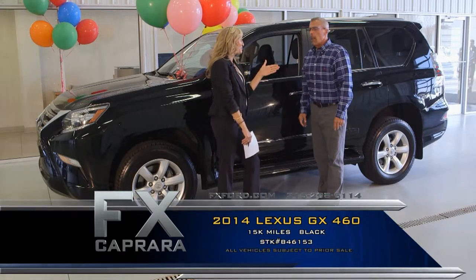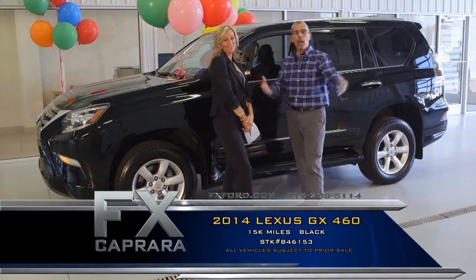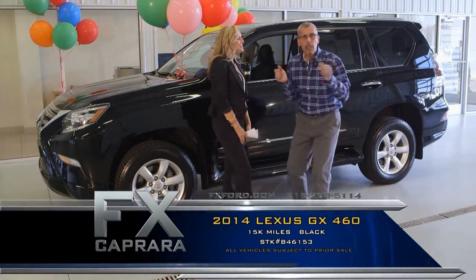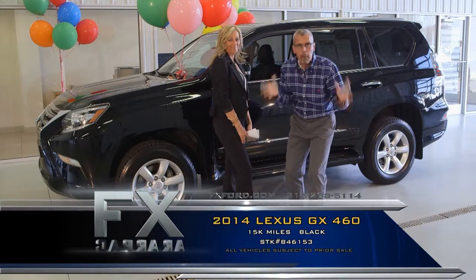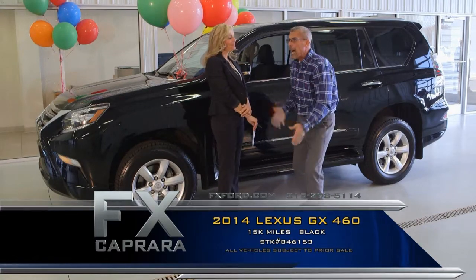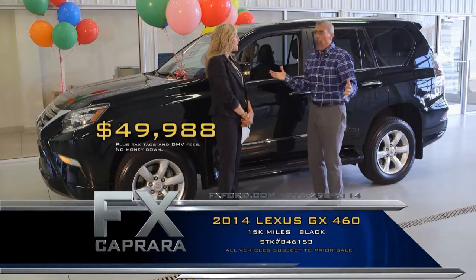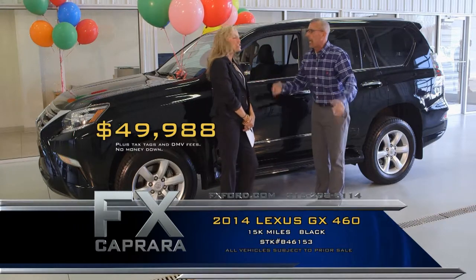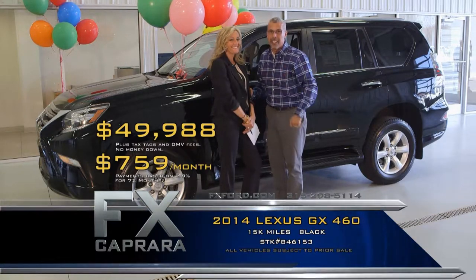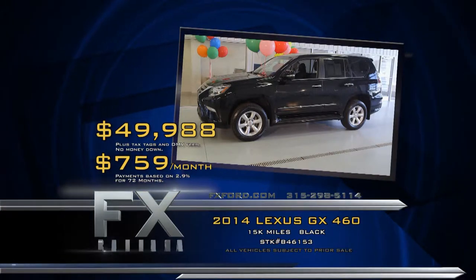We want to make it painless and do everything in our power to put a smile on your face — those are the letters we look for every month. Buy a 2014 Lexus with 15,000 miles for $49,988 — you're dealing with the owners here. Walk out with a payment, no money down, $759 a month. And you're driving. Let's recap that 2014 Lexus GX 460 for $49,988, or a low payment of $759 a month.